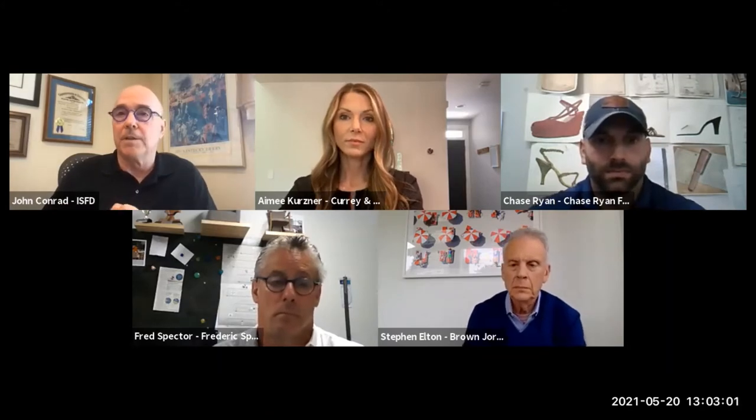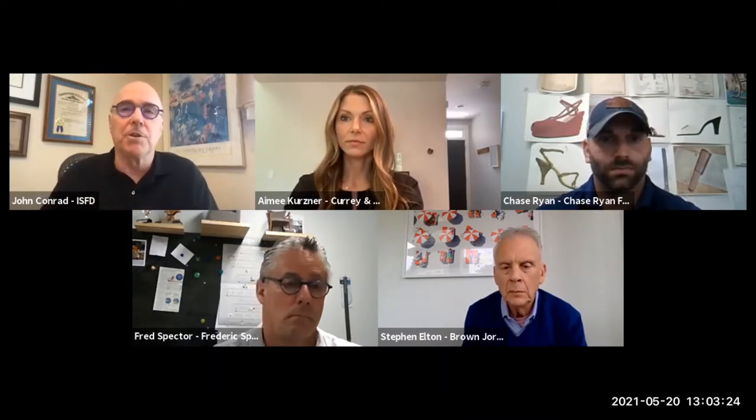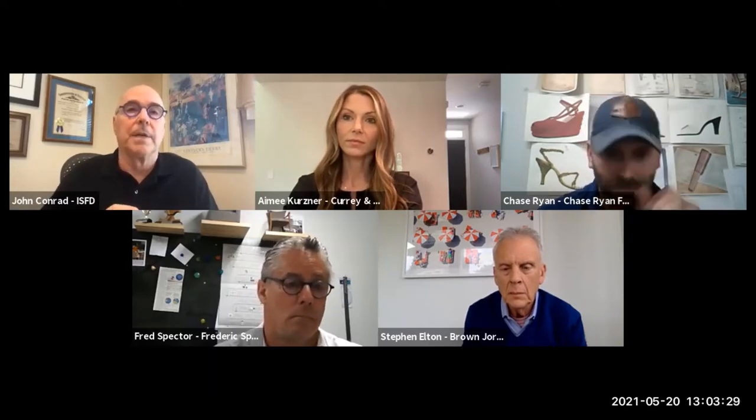We also have Fred Spector. Fred is Associate Chair of Furniture Design at Savannah College of Art and Design, known as SCAD, and owner of award-winning Frederick Spector Design Studios, specializing in commercial and residential furniture, lighting, and tabletop product designs. His current client list includes Williams Sonoma, Pottery Barn, Restoration Hardware, Bassett Furniture, Lane Venture, Reed & Barton, Macy's, and many other U.S. and Canadian furniture manufacturers. Welcome, Fred.